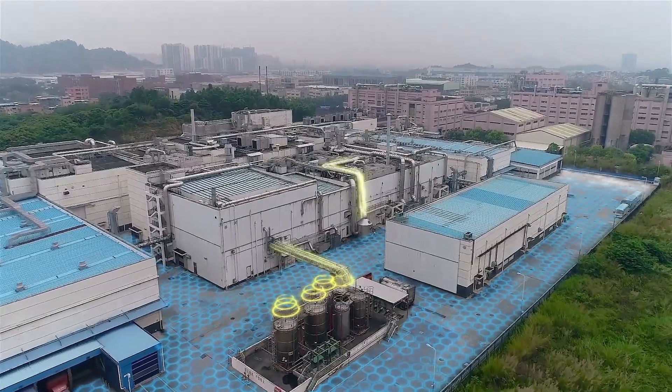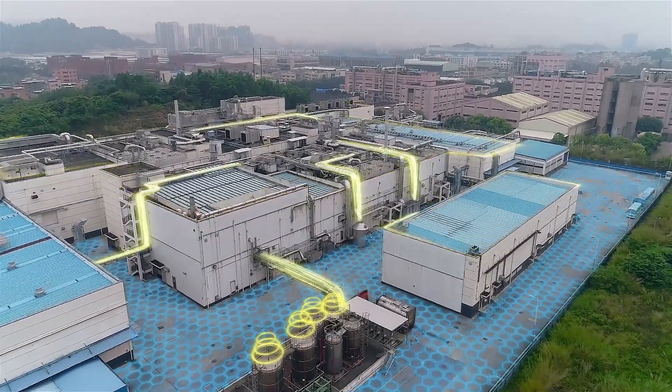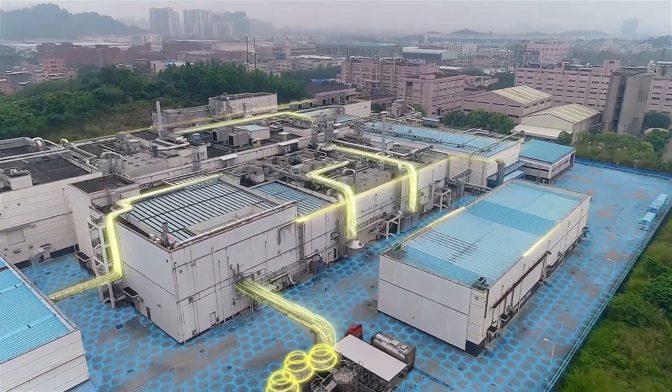The high density demands of the equipment is stressing data center thermal and power requirements to new levels, and CFD has become of core importance to demonstrating and simulating steady state and failure state planning scenarios prior to deployment.